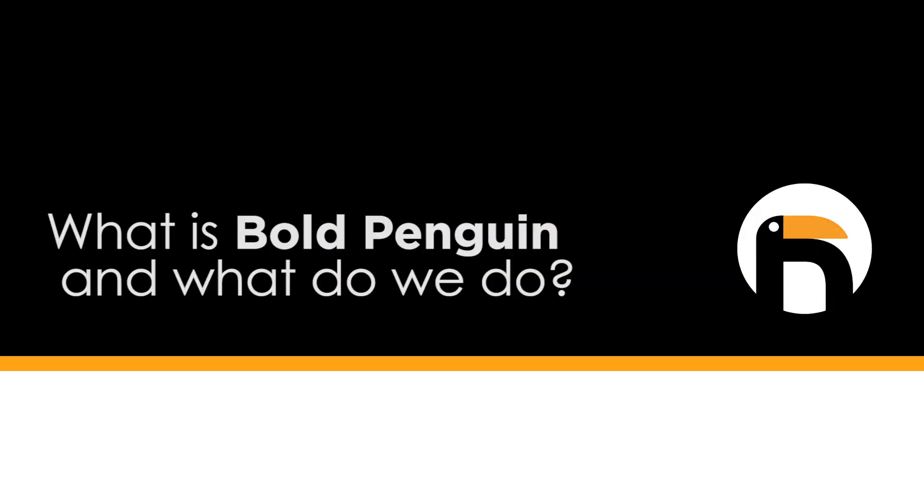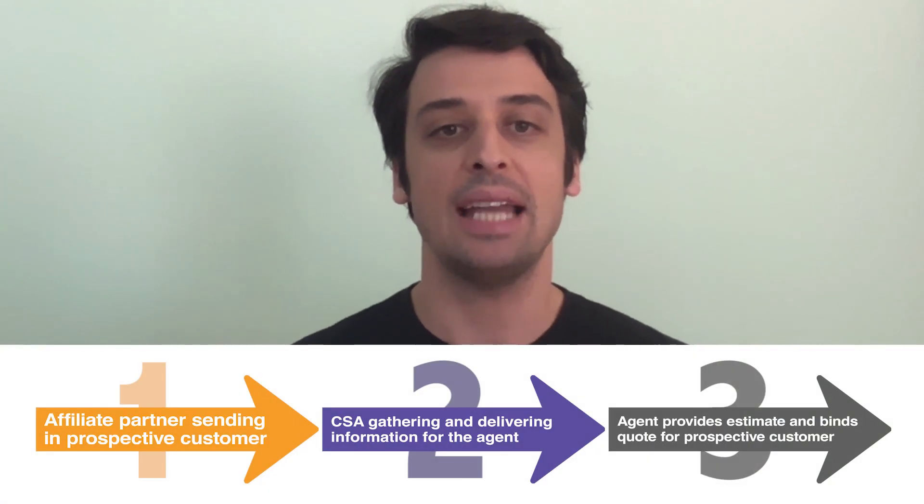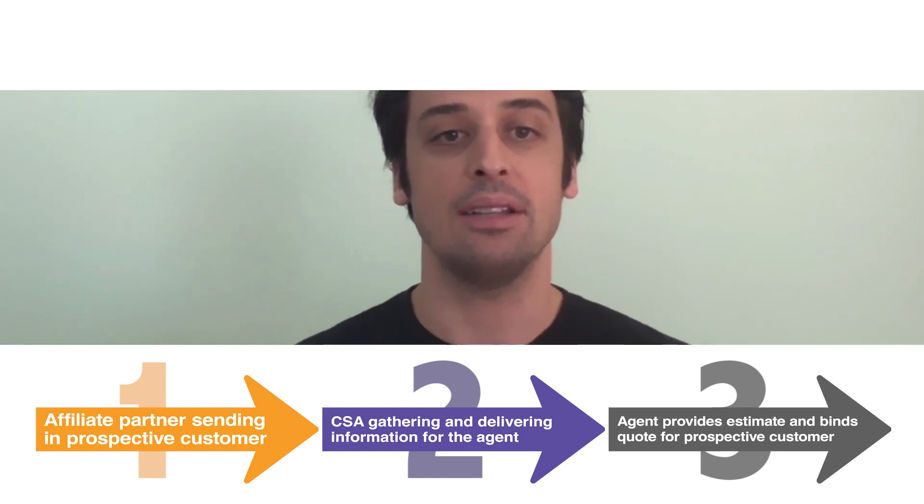What is a commercial insurance exchange and what does Bold Penguin do? At Bold Penguin, we've built the most advanced way for businesses to connect with the perfect agent and ultimately the right carrier that fits their needs.